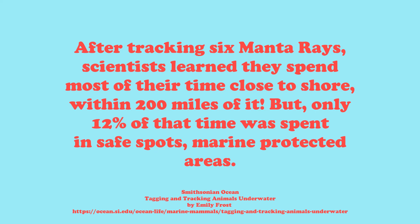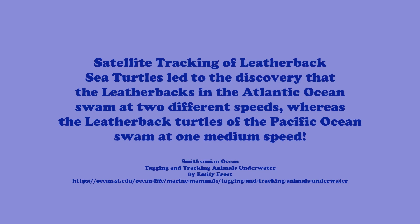From a Smithsonian Ocean article called 'Tagging and Tracking Animals Underwater,' written by Emily Frost: after tracking six manta rays, scientists learned they spend most of their time close to shore — within 200 miles of it — but only 12% of that time was spent in what we might consider safe spots, marine protected areas. The article also shared the fascinating discovery that after satellite tracking of leatherback sea turtles, the leatherbacks in the Atlantic Ocean had two swimming speeds — a slower and a faster speed — whereas the leatherback turtles of the Pacific Ocean swam at one medium speed.